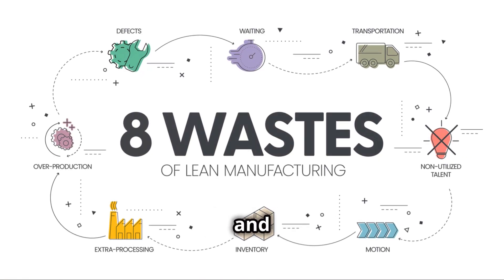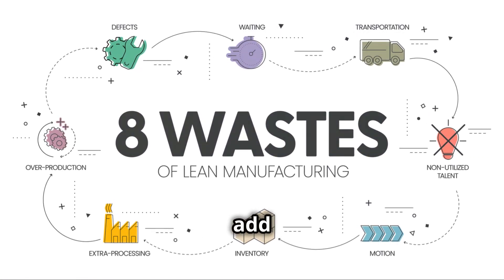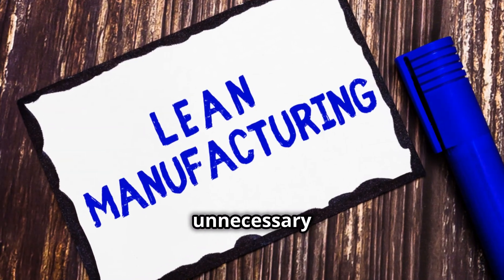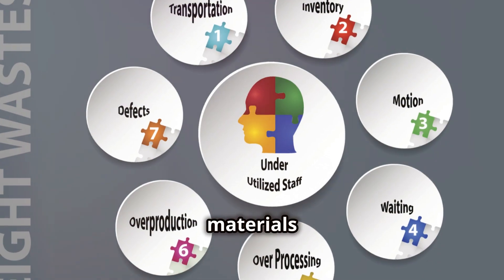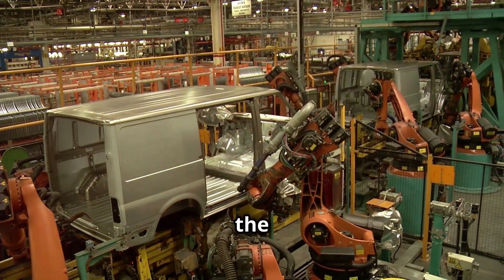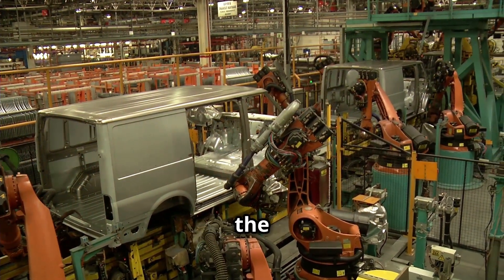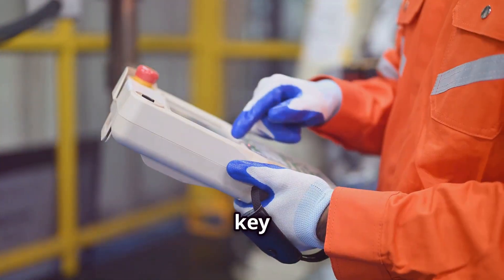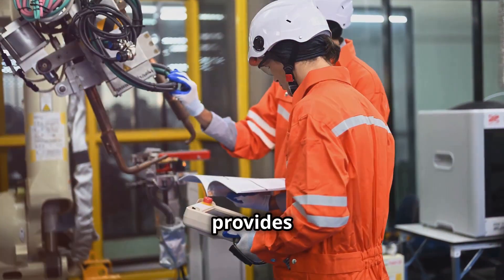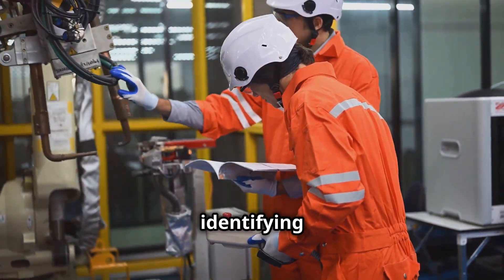It's about identifying and eliminating anything that doesn't add value to the customer — this could be anything from unnecessary movement of materials to producing more than needed. Toyota, a global leader in the automotive industry, has mastered the art of lean. One of their key tools is the 5G methodology, which provides a structured framework for identifying and solving problems.